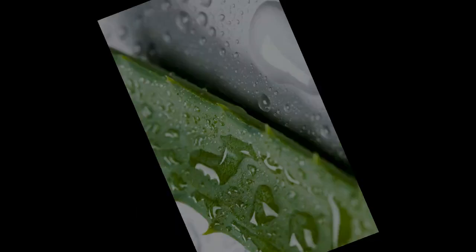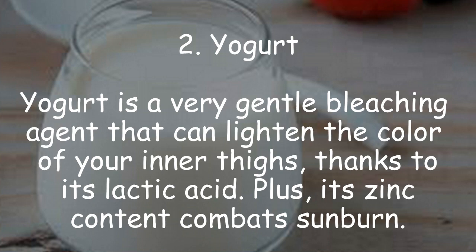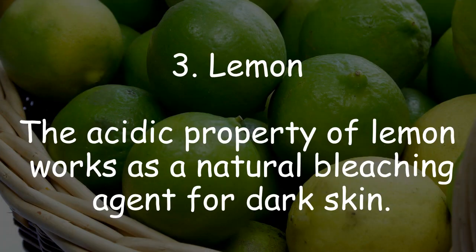2. Yogurt. Yogurt is a very gentle bleaching agent that can lighten the color of your inner thighs, thanks to its lactic acid. Plus, its zinc content combats sunburn.